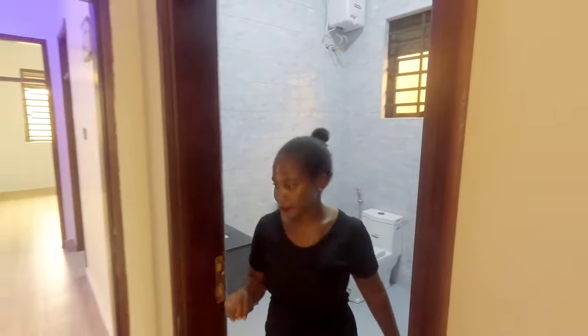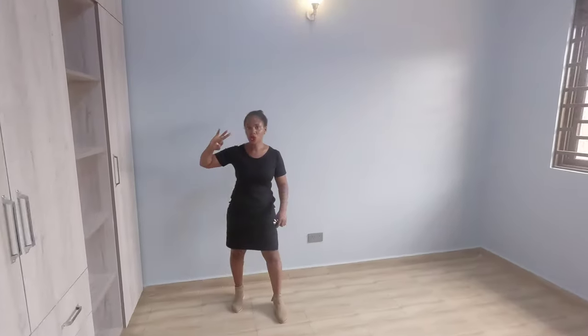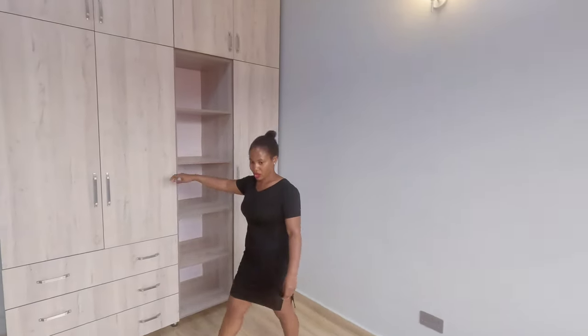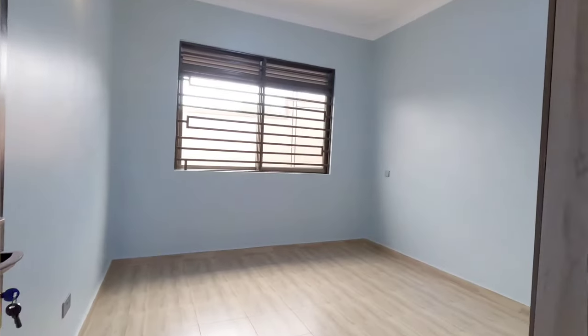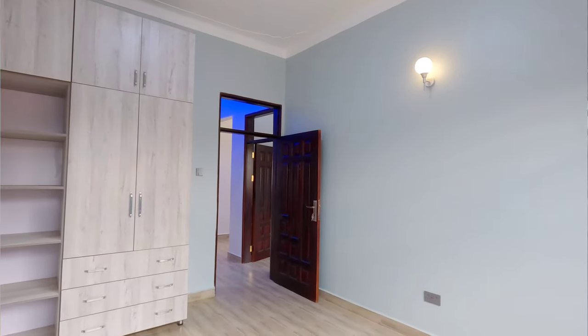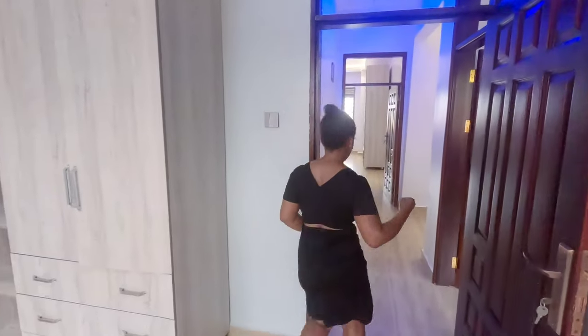Let's go take a look at the other bedrooms. The house has a total of three bedrooms and two bathrooms. This is the second bedroom — it has a closet with ample storage, nice blue walls, and a very big window to allow plenty of natural lighting. And right here is the third bedroom, also with ample space, ample light, and enough closets and storage.